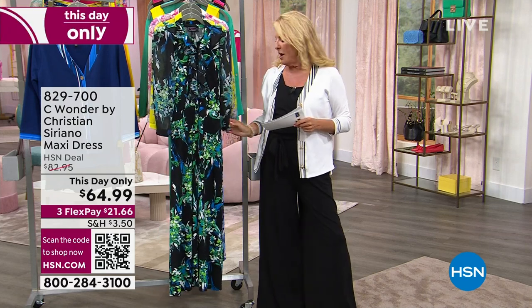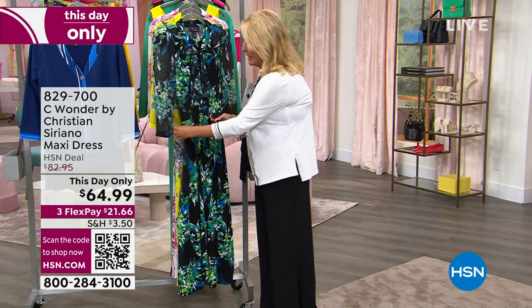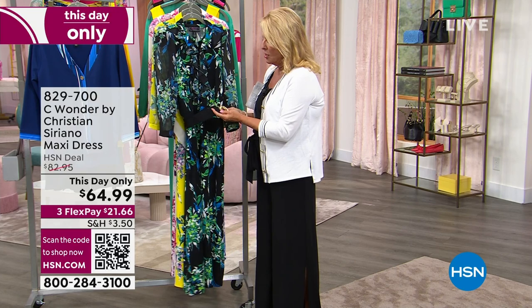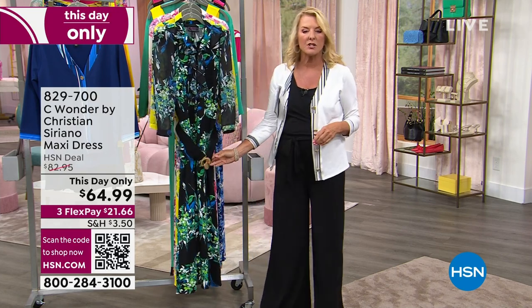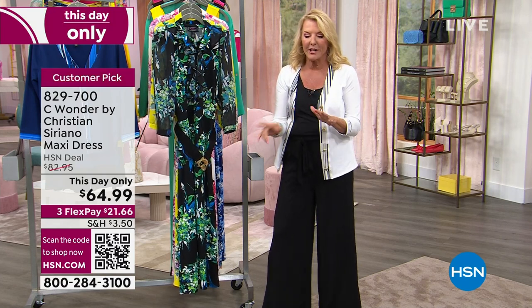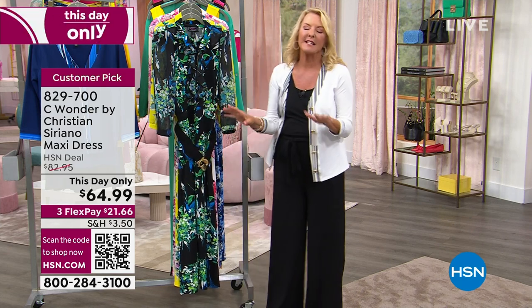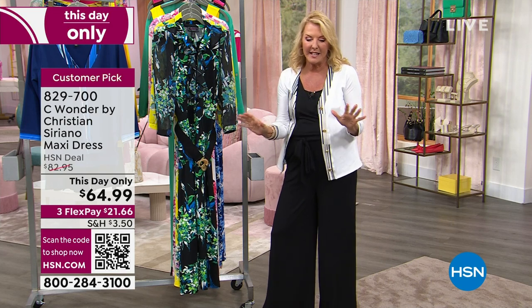Christian has not been on very long, actually on the air, so we're really excited to have him with us. Since he recently launched, some of the most popular items he brings us will be his dresses. Please note the price when you're thinking about picking this up, because the price is good for one single day and that's it.